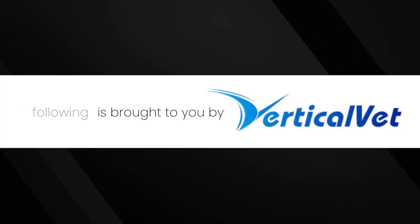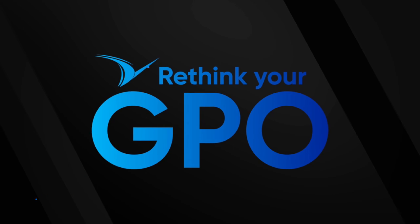The following is brought to you by Vertical Vet. Rethink your GPO.